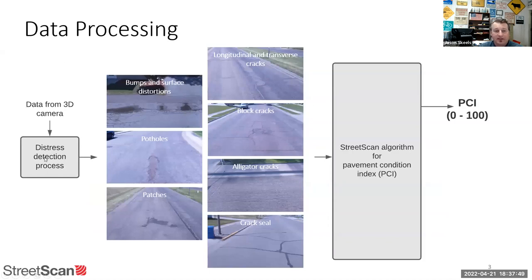This is all the information they get out of the 3D camera — all the different pavement distresses, including bumps, potholes, existing patches, longitudinal cracks, horizontal cracks, block cracking, alligator cracking, and they can even detect when a road has been crack sealed, which is just a preventative measure. They collect all those data points, including location, run it through a complicated algorithm, and spit out a PCI — pavement condition index — on a scale of zero to 100, zero being the worst and 100 being the best.